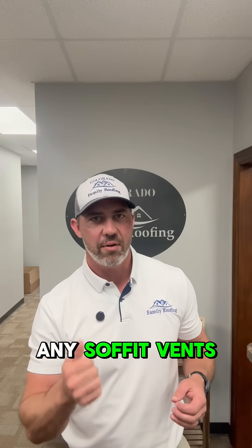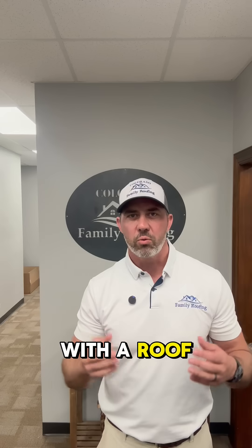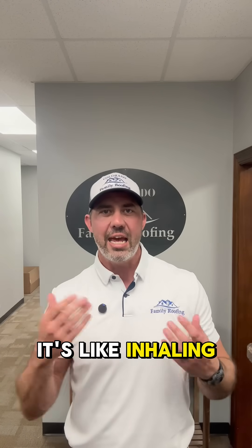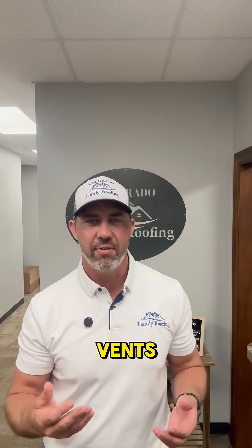They didn't install any soffit vents. See, what happens with the roof is it has to breathe. Those soffit vents are intake vents — it's like inhaling. You can't inhale without those intake vents.